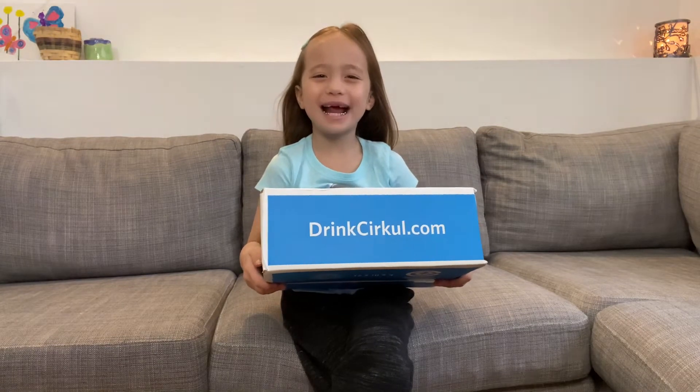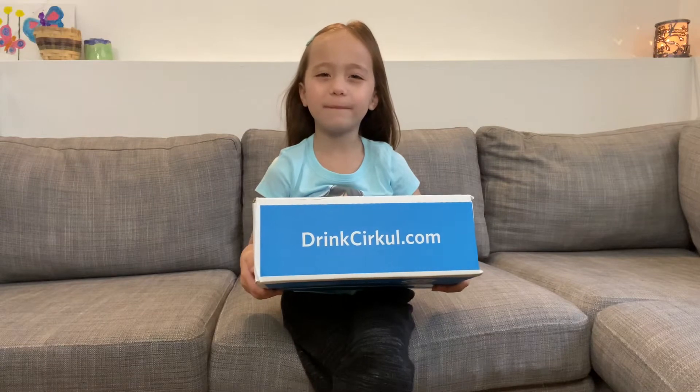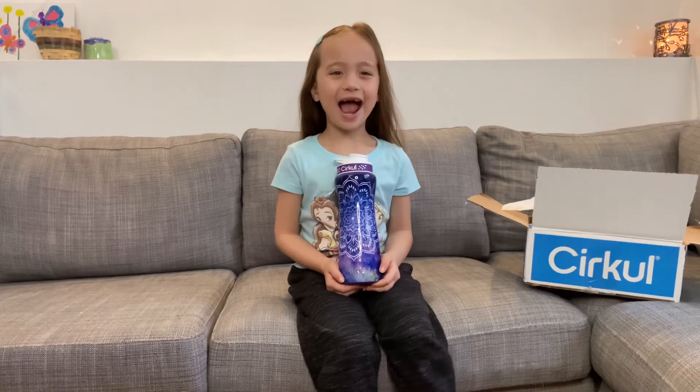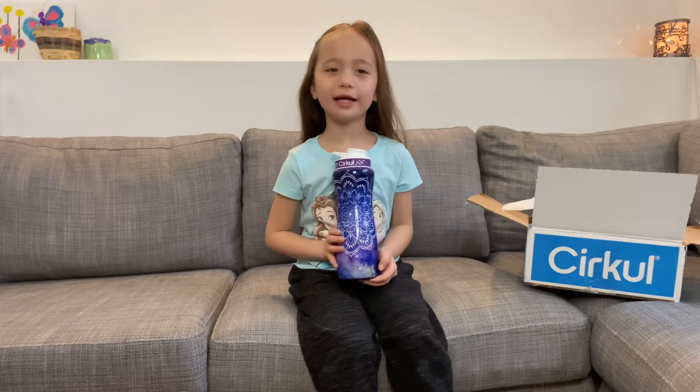Hey everybody, Maylene here, and today I'm going to open my new box from Circle. I asked Circle to make a water bottle for my mom, and her favorite color is purple. Look how pretty it is.